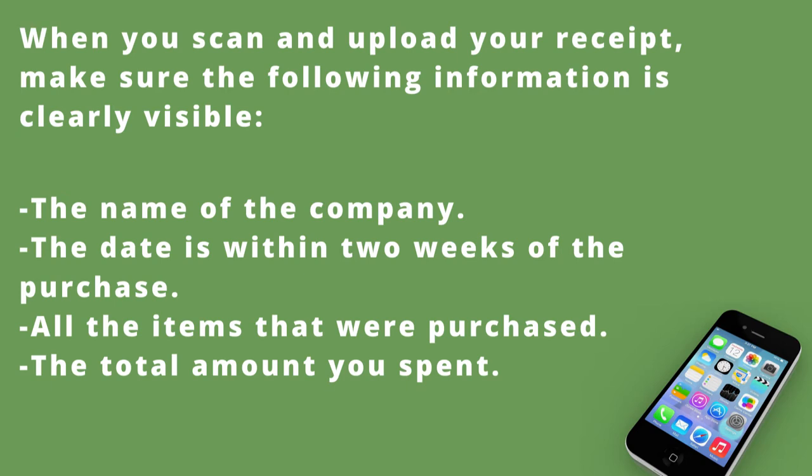Make sure that the receipt was taken within two weeks of purchase. Make sure you display all the items that you purchased as well as the total amount. If you do all of that, you should be A-OK and you should get your money.